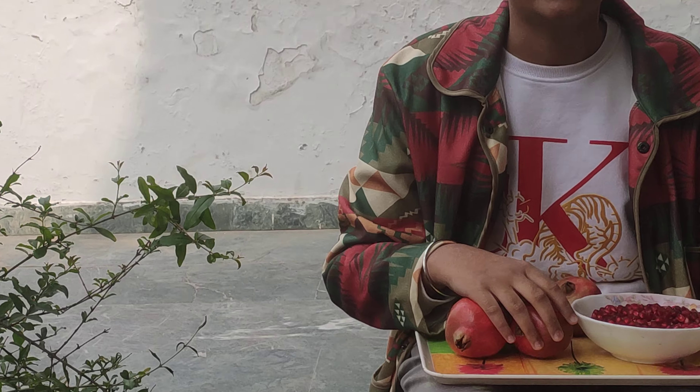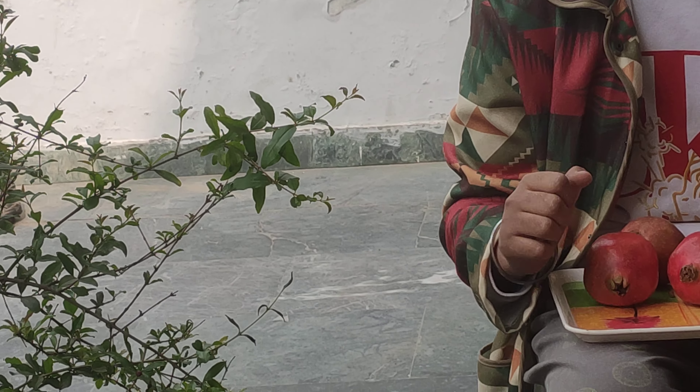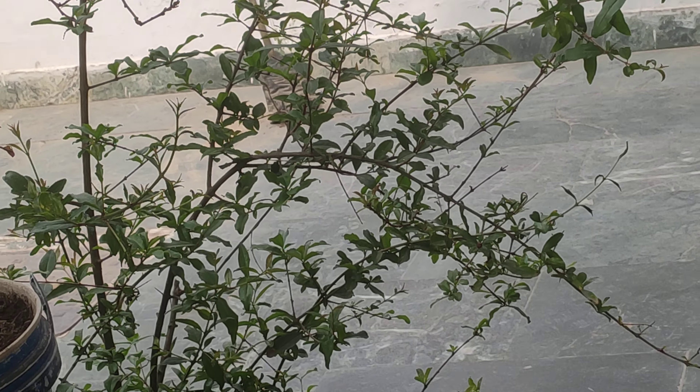Here beside me is a pomegranate plant with the scientific name Punica granata. It is a deciduous shrub that produces granular fruits. It is native to Persia and North India and was cultivated even in ancient times.